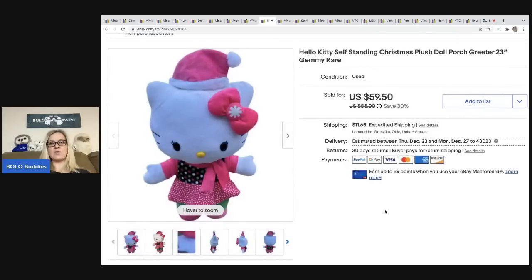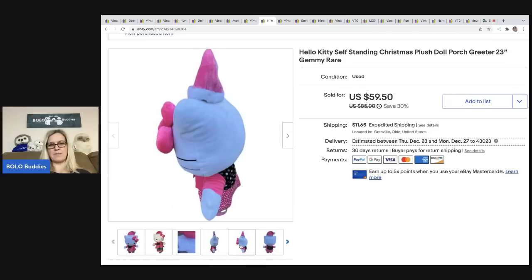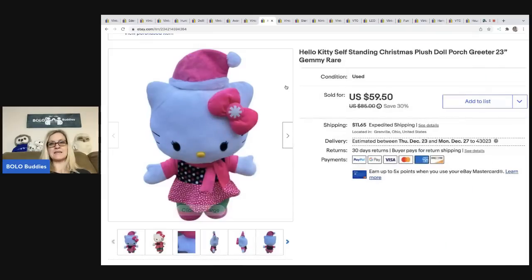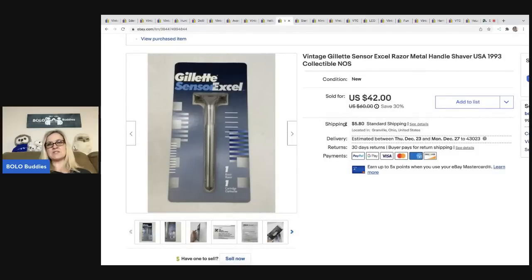This Hello Kitty came from an estate sale. It's a self-standing Christmas plush doll porch greeter, 23 inches, by Gemmy — G-E-M-M-Y. It's a harder-to-find one — I couldn't find another one exactly like it. I ended up taking a best offer of fifty dollars and the buyer was all in for sixty-seven fifty-nine. I got it at the estate sale for six dollars.